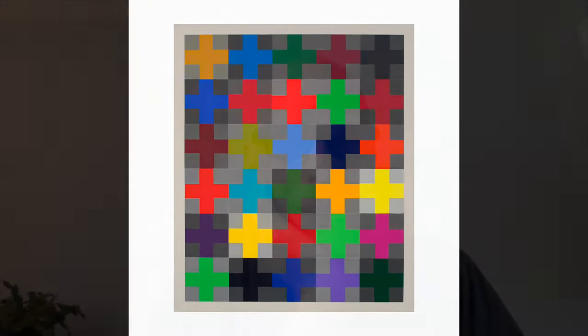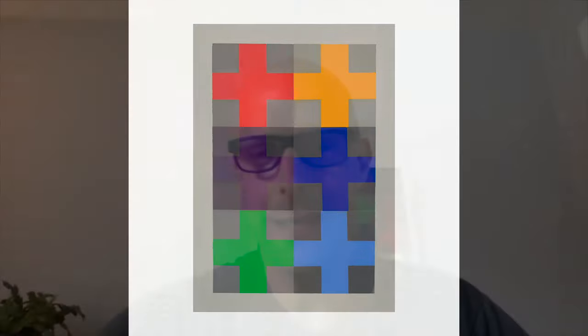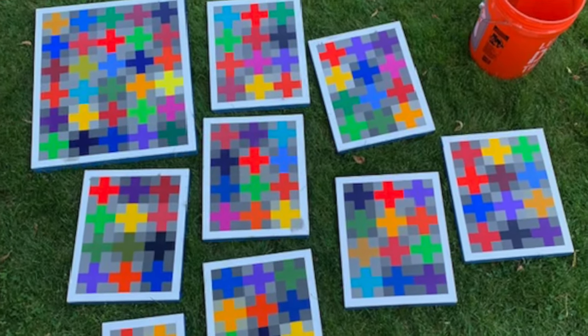The process is intense. The majority of the process on these things is sanding — that's probably like 90 percent of it. These paintings probably have like 15 layers of paint, so that's a labor-intensive process.